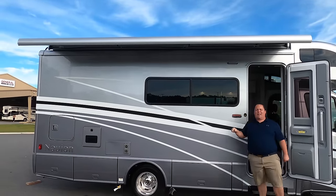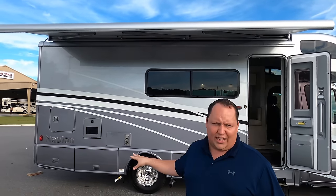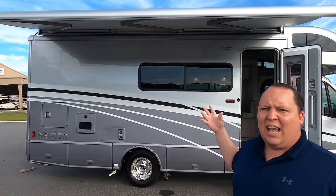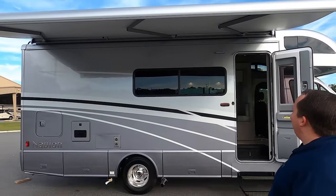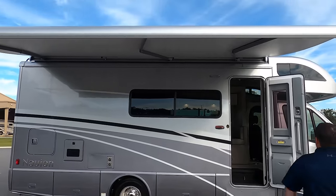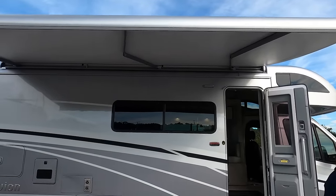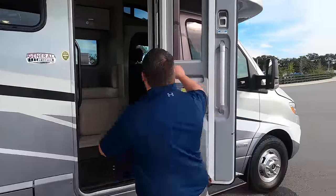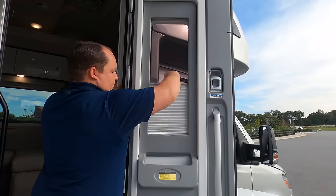This customer ordered the Equalizer auto-leveling system. A lot of times on dealer lots they won't have that because the wheelbase is so small. Look at that awning — very nice with LED lights and a wind sensor. If the wind blows too hard, that awning will automatically retract itself.